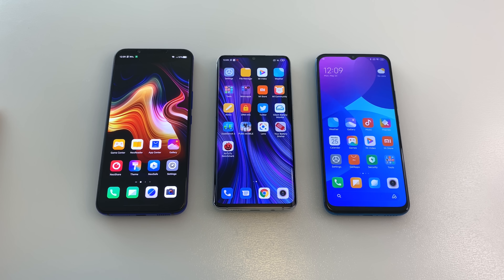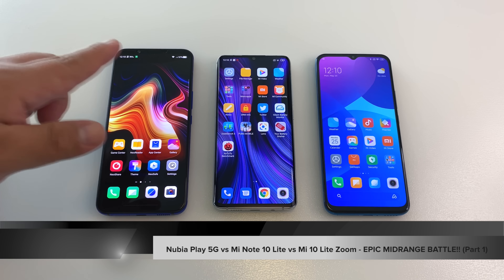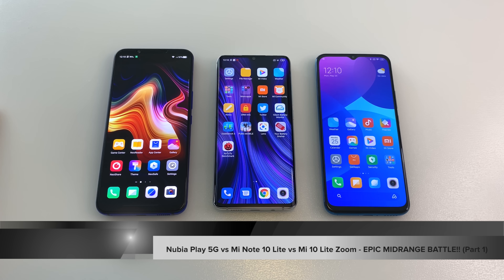Hi guys, it's Frankie from Frankie Tech. Good to see you guys again. I'm here with my epic triple comparison between the Nubia Play 5G, the Mi Note 10 Lite, and the Mi 10 Youth 5G, also known as the Mi 10 Lite Zoom.